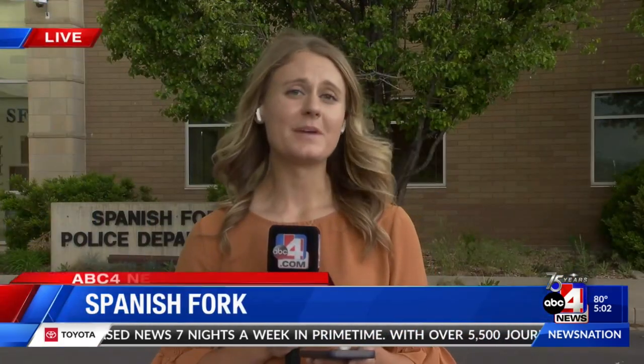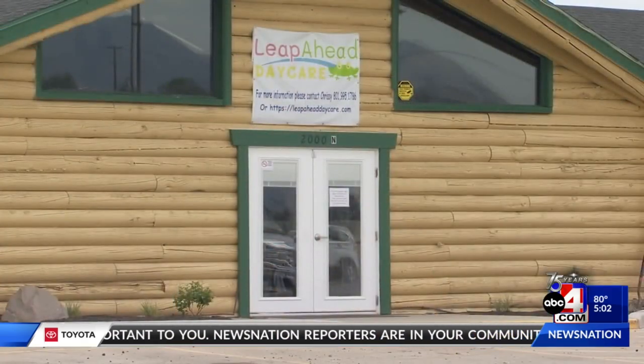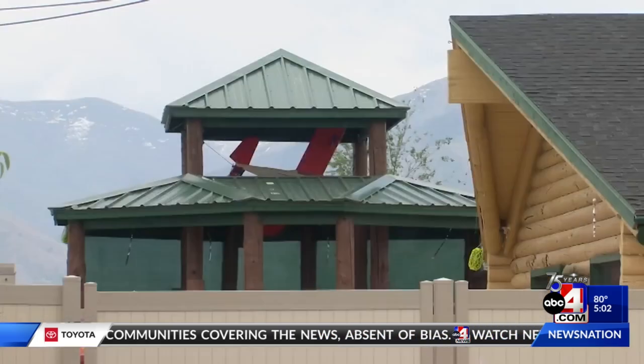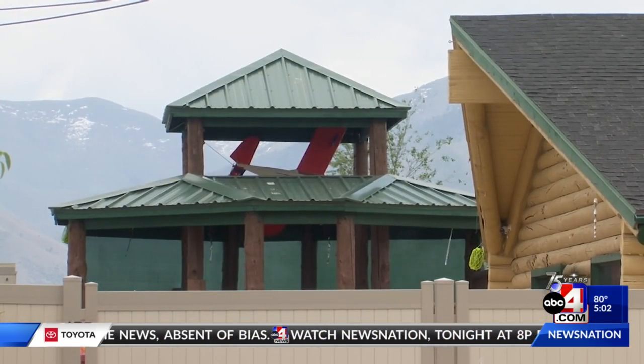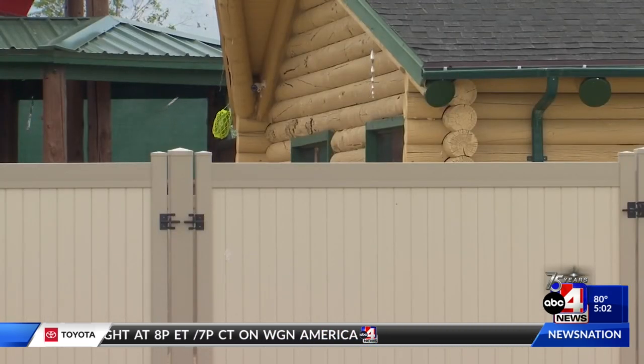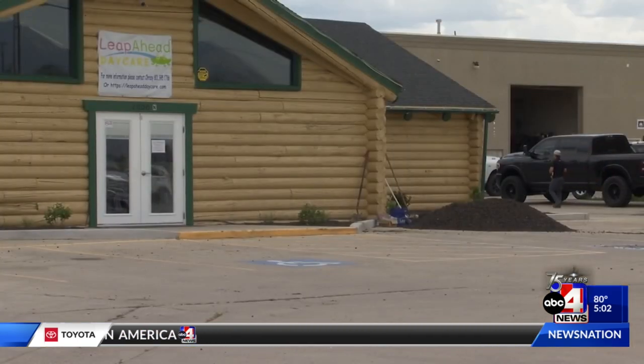As of right now, information is limited as Spanish Fork police continue their investigation. However, what is known is that a young boy taking a bullet to the head and surviving is nothing short of a miracle. Two adults were with the young children at daycare when they noticed the two-year-old was stumbling and bleeding from the face. In response, they called the child's parents, who then took him to the hospital, where a small-caliber bullet was found lodged in his head.